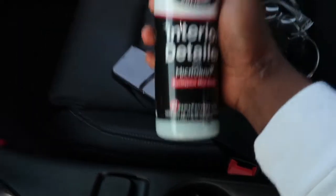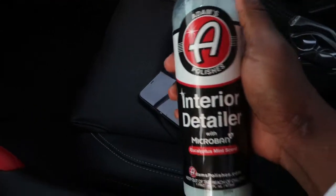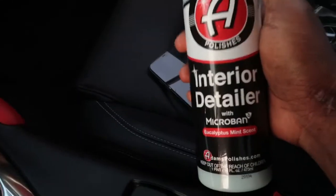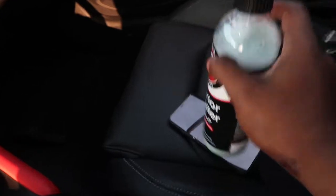Stuff all over the place, look at the mat down there, look at the back — man, embarrassing. But look, if y'all are wondering what I use to clean my interior, I use Adams. This stuff is legit. If you guys have anything else out there that you use and you think it's better, let me know because I'm down to try it.